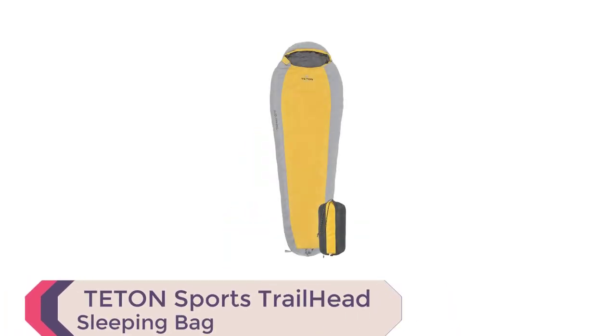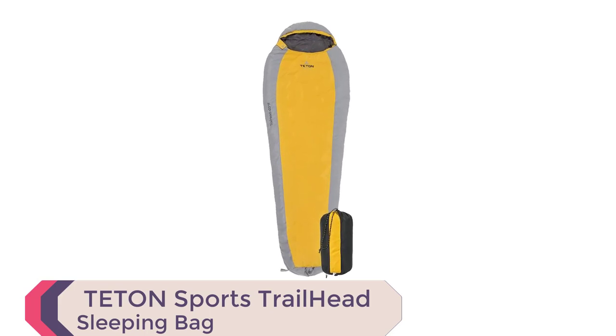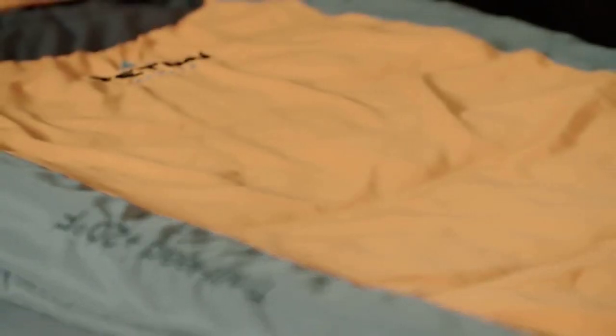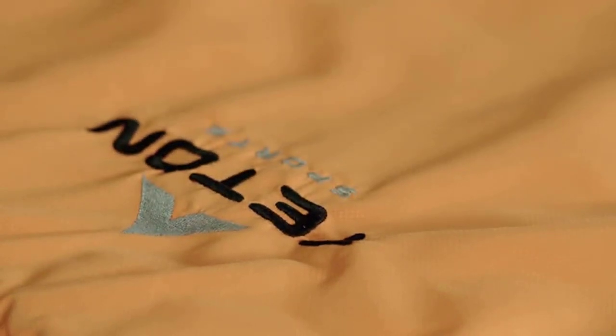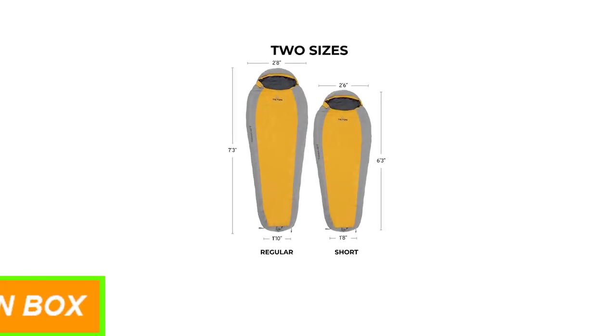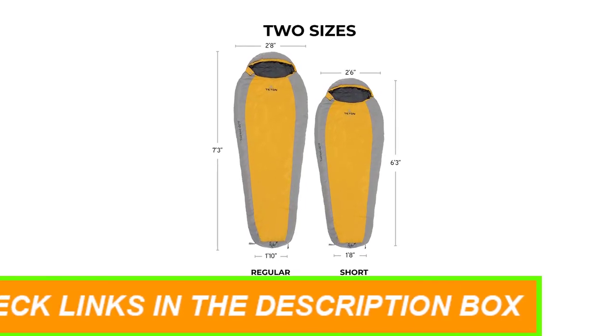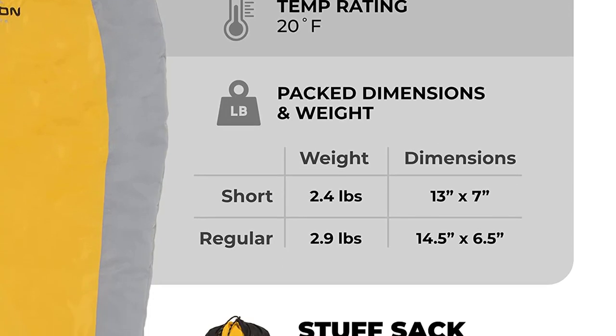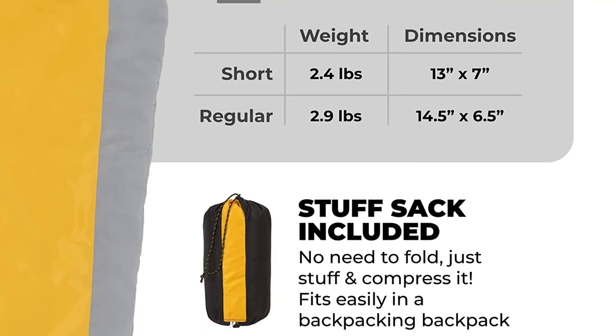Number 4: Teton Sports Trailhead Sleeping Bag. The Teton Sports Trailhead Sleeping Bag is a must-have for backpacking, hiking, and camping enthusiasts. Its innovative microfiber insulation offers excellent compressibility without sacrificing performance. The anti-snag zippers are easy to close from inside or outside the bag, and the soft liner provides a comfortable night's sleep. The sleeping bag's roomy footbox and zipper draft tube ensure that you stay warm and cozy all night long. It comes with a stuff sack for easy storage and transport, and its lightweight design makes it ideal for backpackers and hikers.